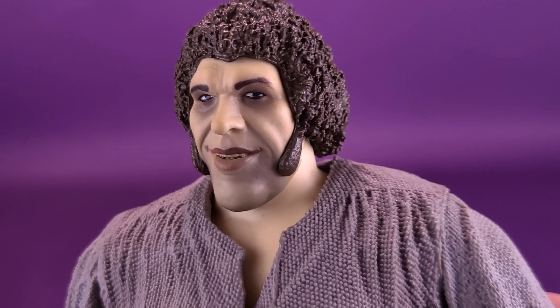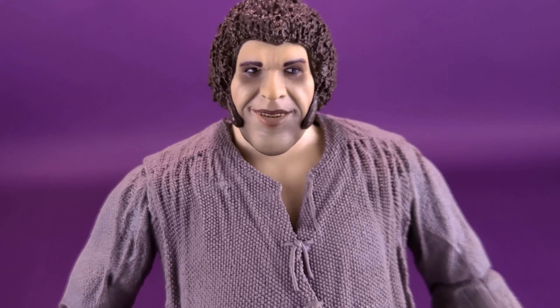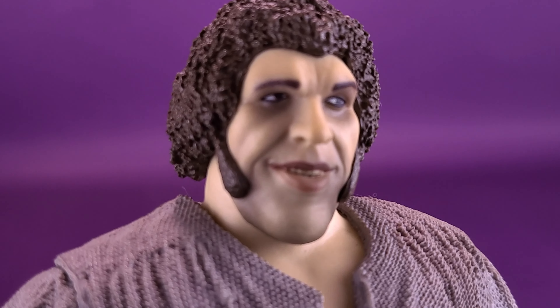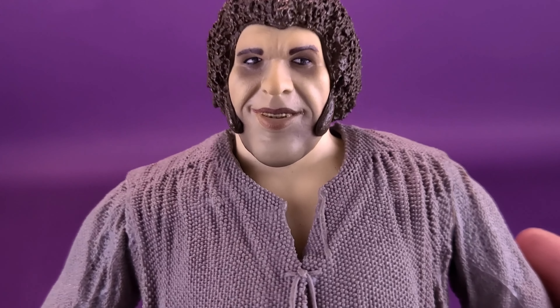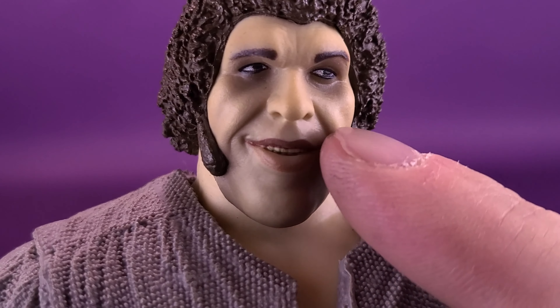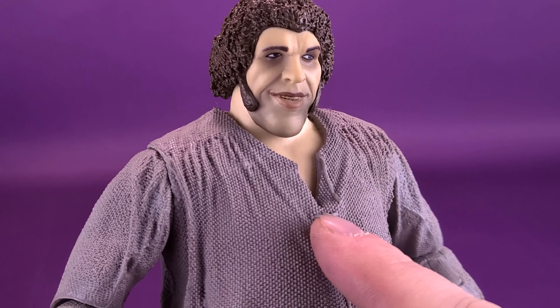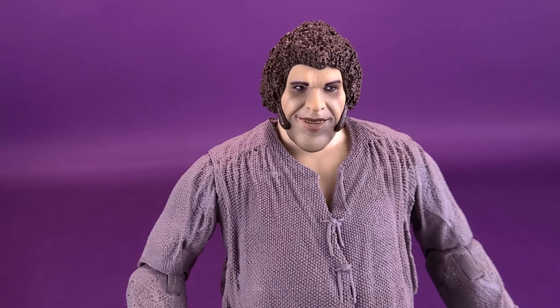Getting a closer look at Fezzik's head, as it certainly goes for a likeness to the late Andre the Giant, I think they have done a well enough job of sculpting a decent likeness. My only criticism is when it comes to the head sculpt — I feel it's a little too dirty. In the movie, he's not that dirty in complexion. He's got a little bit of stubble down in his chin area, but I find there's too much airbrushing happening around his eyes and cheeks, making his face look too dingy and dirty.